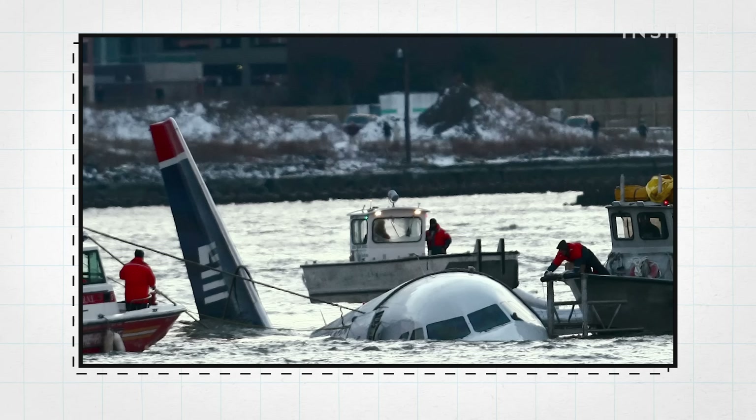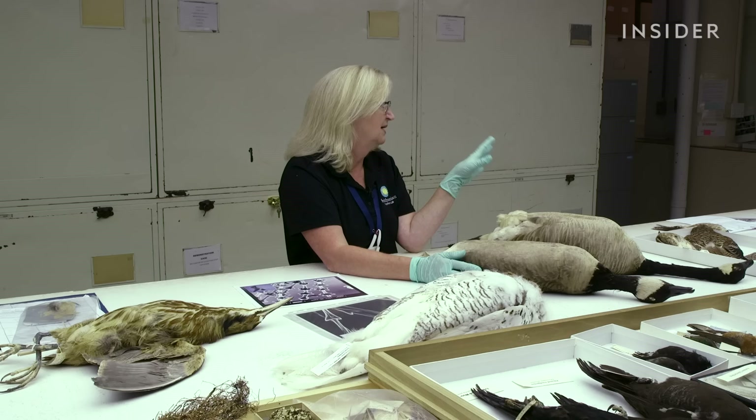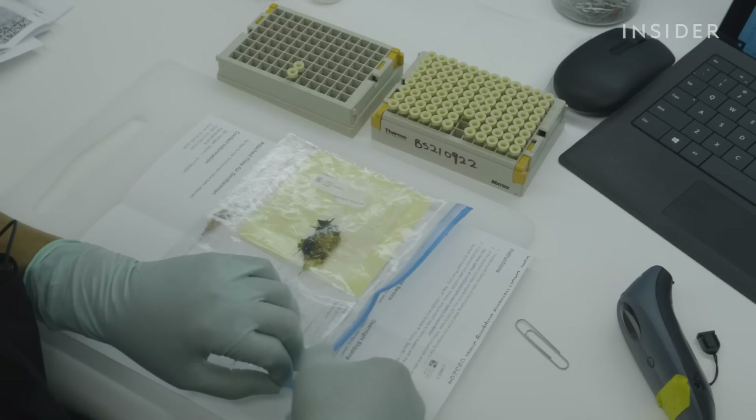Remember the 2009 crash landing in New York City? Less than a minute into the flight, the pilot reported a double bird strike. In that case, they got 69 bags — because as they went through the investigation, they went all the way into the engine and wanted to know how far into the engine the feathers went. Her team then uses these mailed-in bird remains to identify the species involved in the strikes.